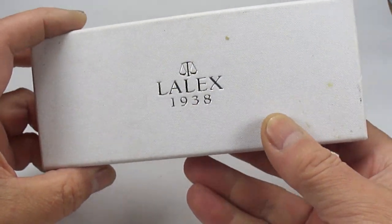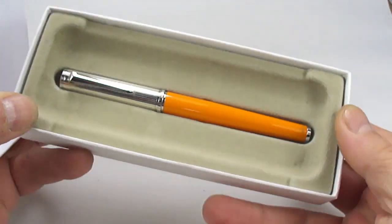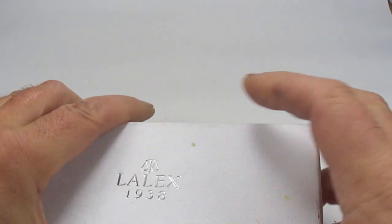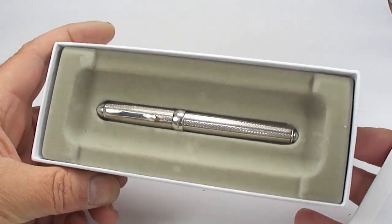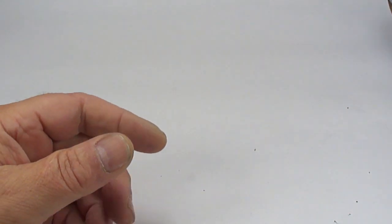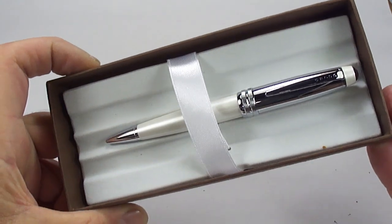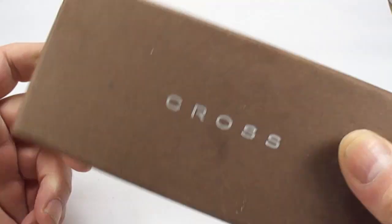We've got a couple of modern pens here - Lalex, which I believe are Italian-made pens. Look at that, a lovely yellow one with what I believe is a silver cap as well. We've also got another Lalex - this one is actually in sterling silver, so a little bit modern for me but somebody out there will enjoy it. We've also got a lovely Cross ballpoint pen in a pearlescent white with chrome finish - and there are people out there now collecting these Cross pens.